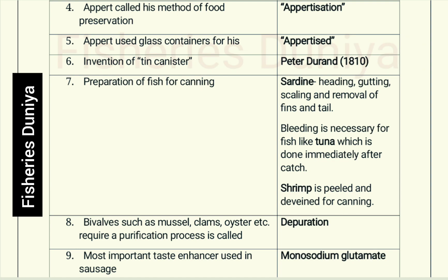Shrimp is peeled and deveined for canning. Bivalves such as mussels, clams, oysters, etc. require a purification process called depuration.